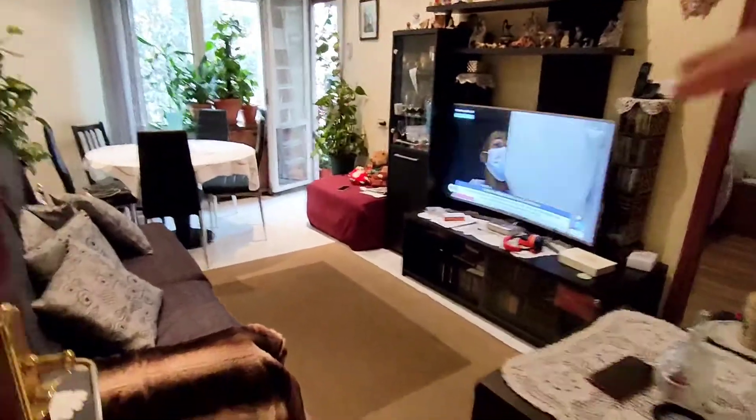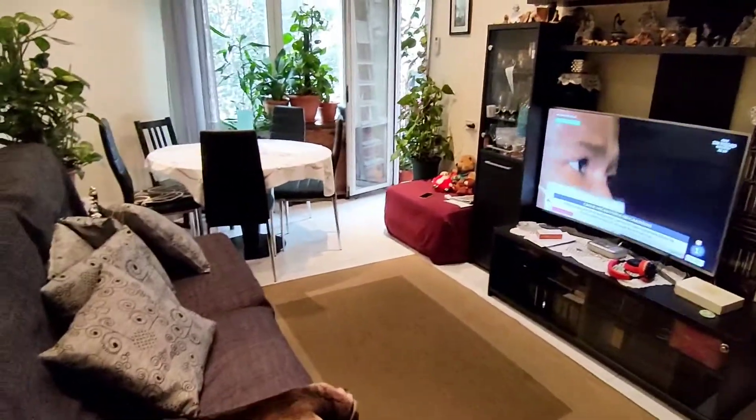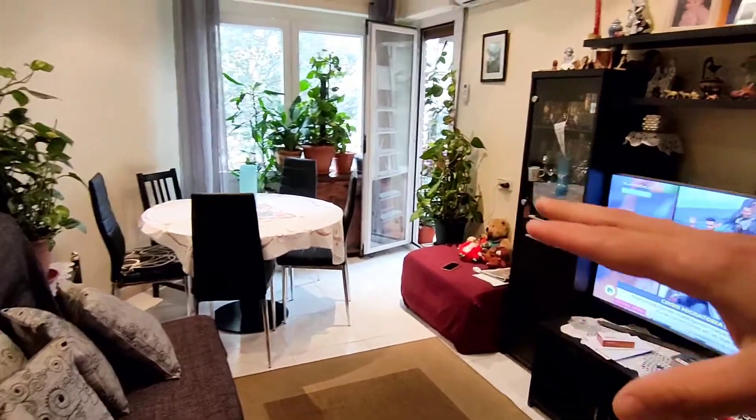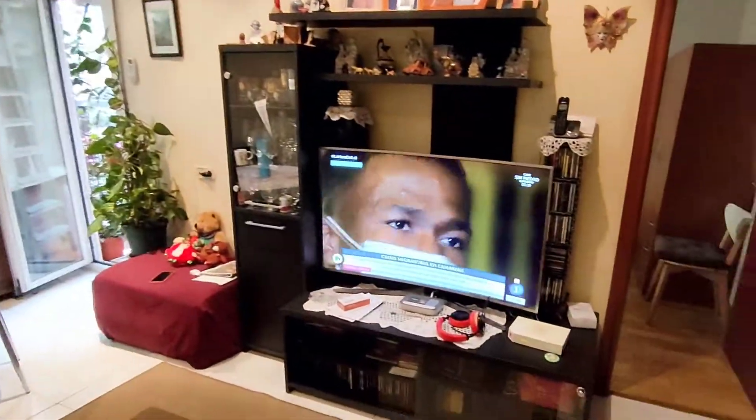This is the exterior living room. As you can see, there is a sofa, a table with some chairs, and a big television.